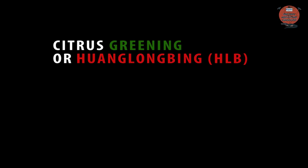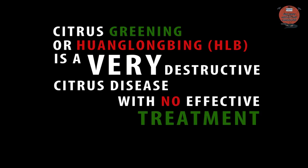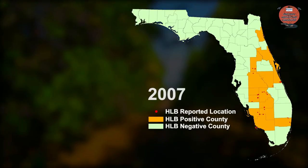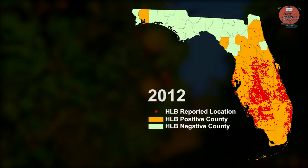Citrus greening, or HLB, is a very destructive citrus disease with no effective treatment. It was first seen in 2005 in South Florida. Today, all counties in Florida that produce citrus have become HLB infected.